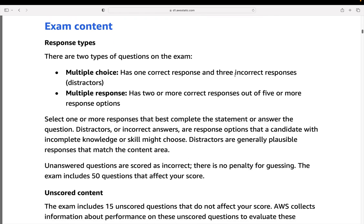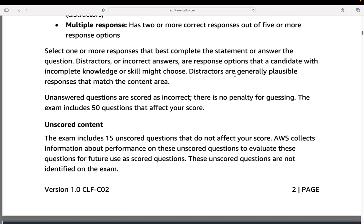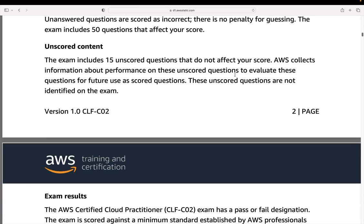In terms of exam content, the exam has multiple choice questions and multiple response. There's no hands-on component — it's a very theoretically based examination. You just have to answer questions, and they're pretty straightforward in the Cloud Practitioner exam. They're not very complex. If they are scenarios, they're very simple scenarios, not like the associate or professional level where scenarios get ever more complicated. There are 65 questions in the exam, with 15 unscored questions, so you actually only get tested on 50 questions. You need to get 70% or 700 out of 1,000 points to pass.